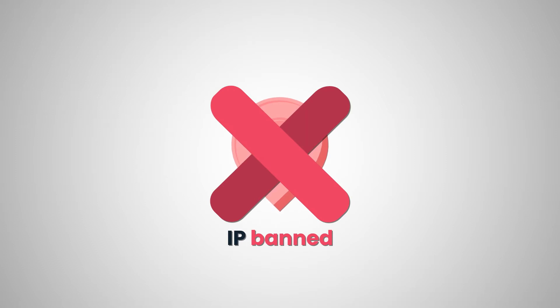Big scraping projects involve dealing with many restrictions. Fortunately, well-chosen proxies help to avoid them all.